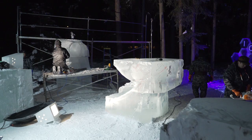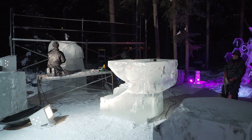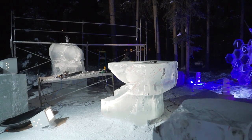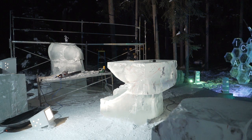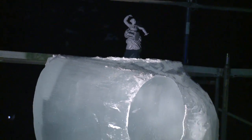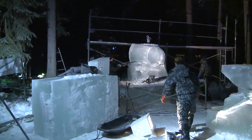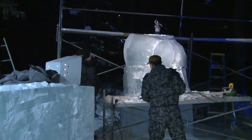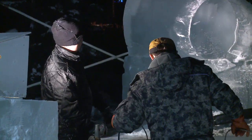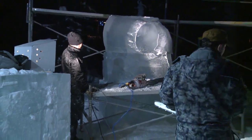It looks like the teams that have carved their double-block, two-block piece — are they in the same area or different teams? Well, in some cases they are, but apparently not in this case. The lighting is better over here. It's going to be interesting to see how these pieces come together. We have drawings that were submitted showing what their finished piece is, but we're not going to reveal those. We're going to let our audience watch these things take shape.